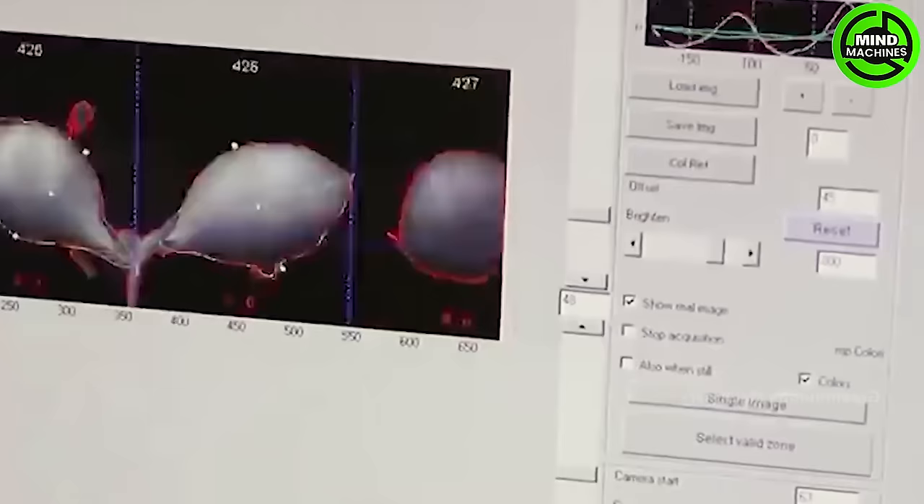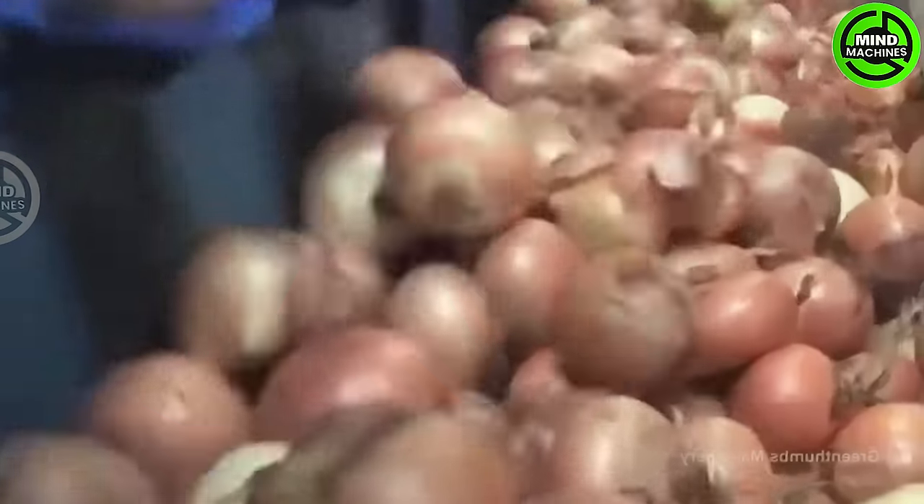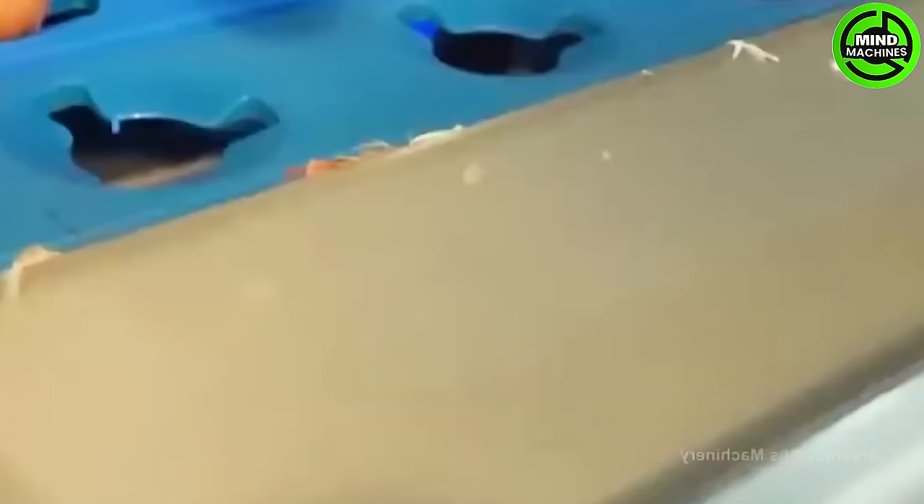Following the harvest, onions undergo processing and classification before being packaged into suitable containers. The product is subsequently dispatched to retail locations or distribution centers to reach customers.